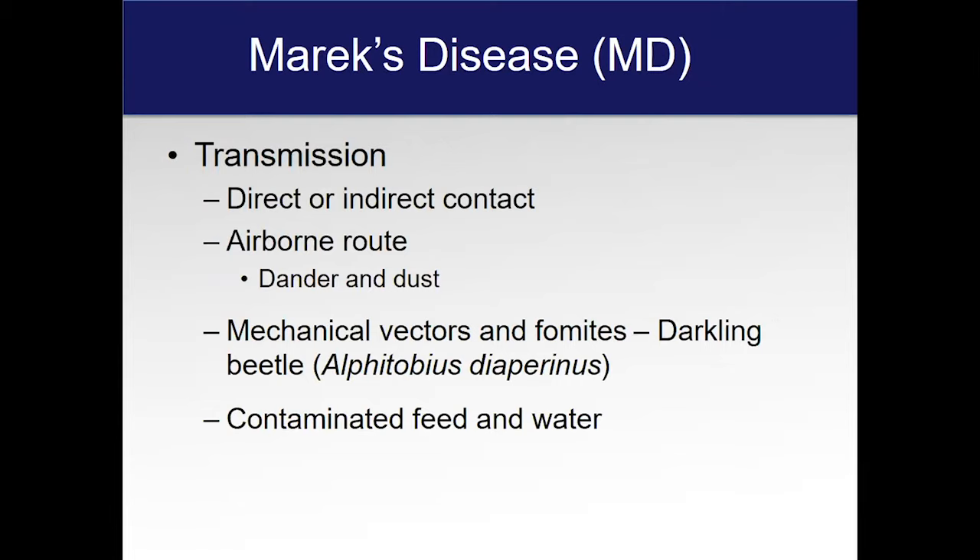There is little evidence that it can be vertically transmitted — that is, from the hen to the egg to the chick. So it's going to be found in the environment, and that's where the chickens are going to be exposed to it. There are also mechanical vectors; the darkling beetle is known to carry Marek's disease and can get into deep litter. A few years ago it wasn't a problem in Utah, but it's becoming more and more of a problem, particularly in the commercial end of things where birds are on litter. Contaminated feed and water are also a source of the virus.